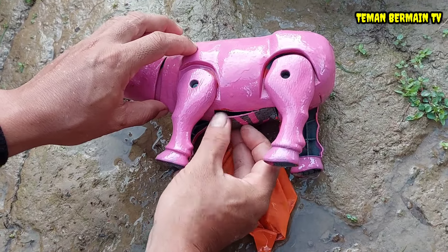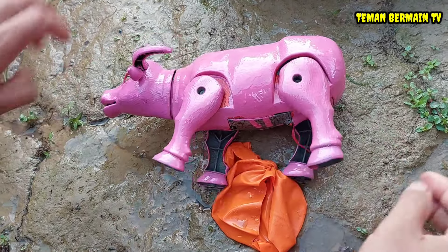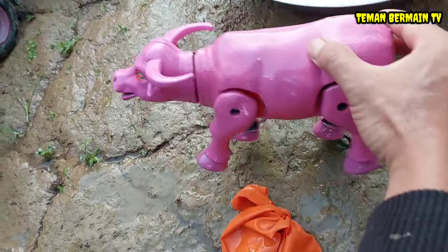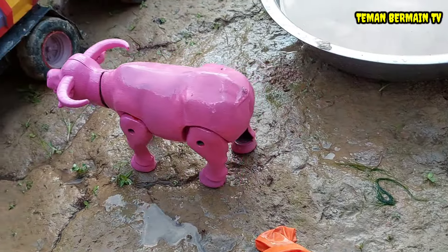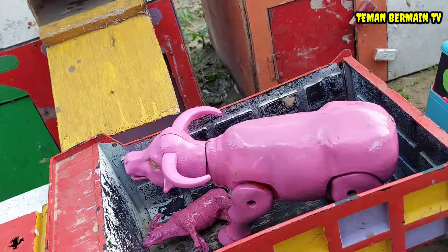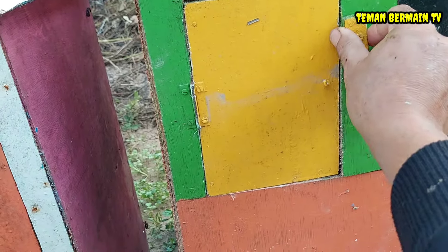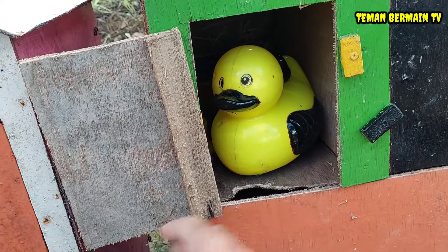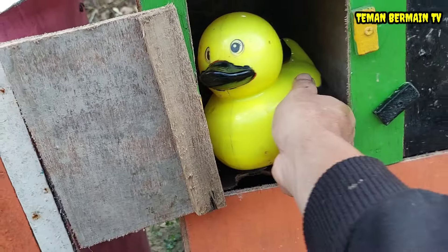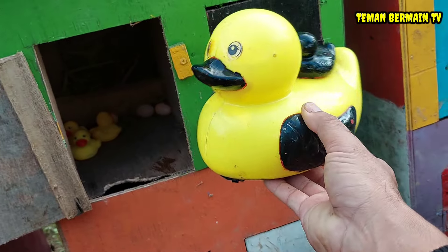Kita perbaiki dulu perut kerbaunya agar induk kerbaunya sehat. Widih, lincah sekali sudah induk kerbaunya! Kita angkut juga ke dalam truk, mantap betul. Lanjut kita buka rumah yang pintunya berwarna kuning. Di dalamnya ada hewan yang berwarna kuning kombinasi hitam teman-teman, ini namanya bebek!